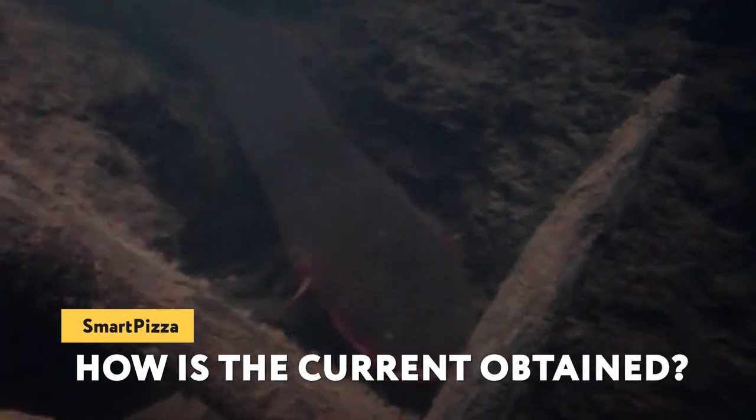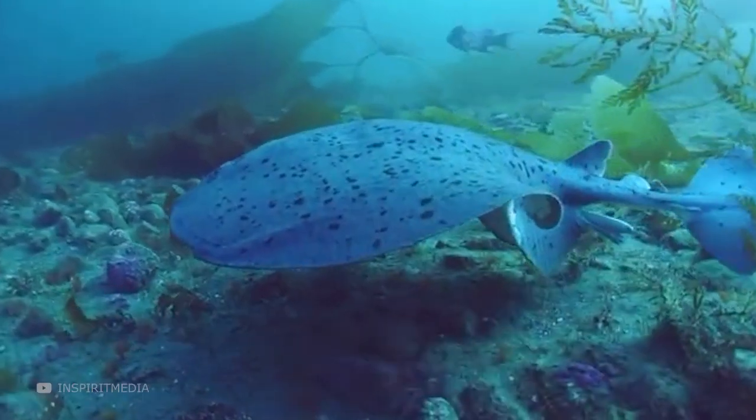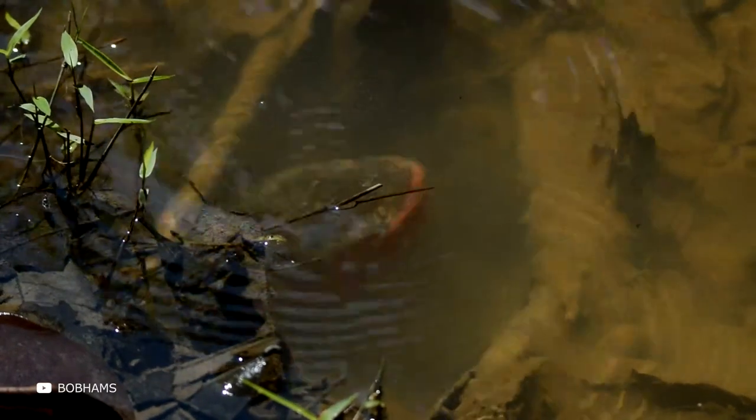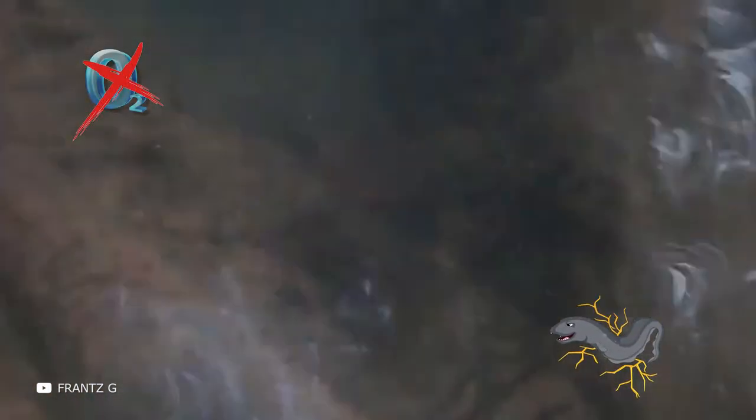An interesting fact is that unlike its underwater counterparts, the electric eel breathes not only oxygen dissolved in water but also atmospheric air. It must surface every 15 minutes or even more frequently to breathe. This is possible because of a large amount of special tissue in the mouth cavity punctuated with blood vessels. If the electric eel's access to atmospheric air is cut off, it will start suffocating.